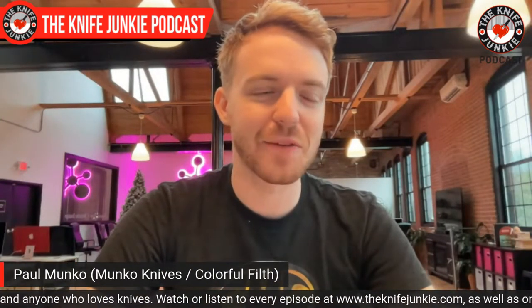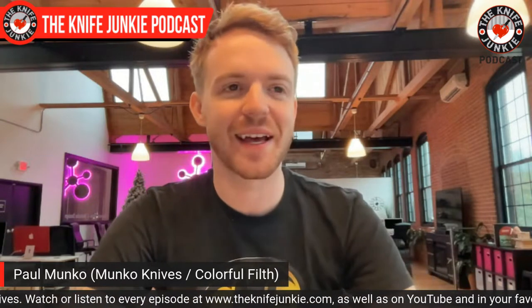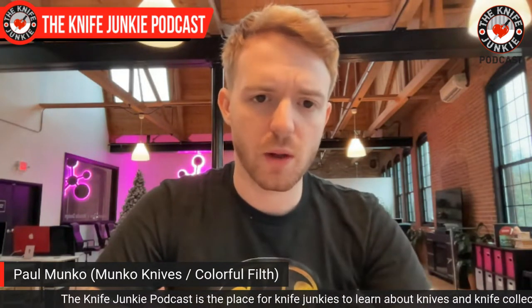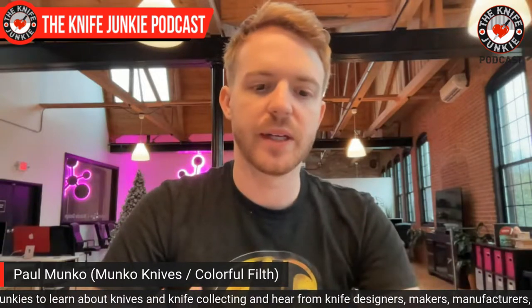Yeah, definitely. Ever since I was young, I was never the athletic guy — never good at any sports. I was always really into music, playing instruments, and drawing. Those two things I never thought would necessarily be something I could make a career out of. But through a little bit of luck and a little bit of hard work, I've been able to turn that into what I do most of the time, along with the marketing and along with all those things as well. Art has always been a passion for me.